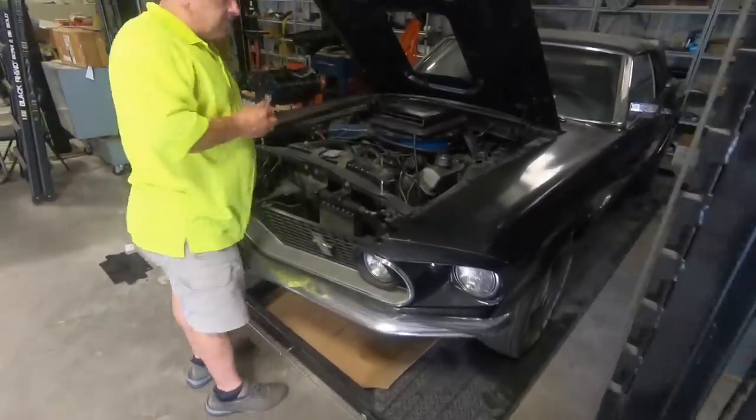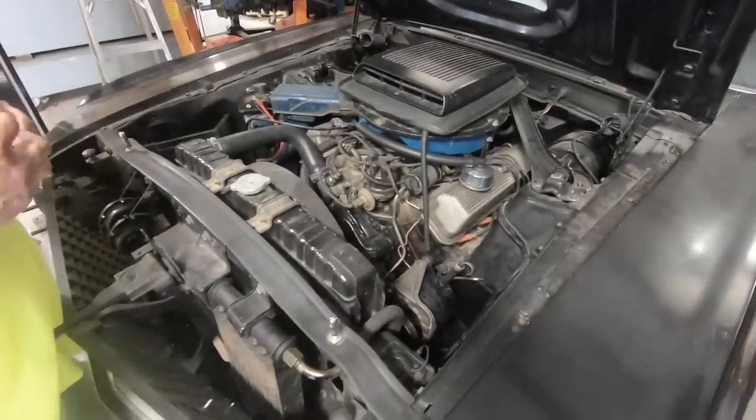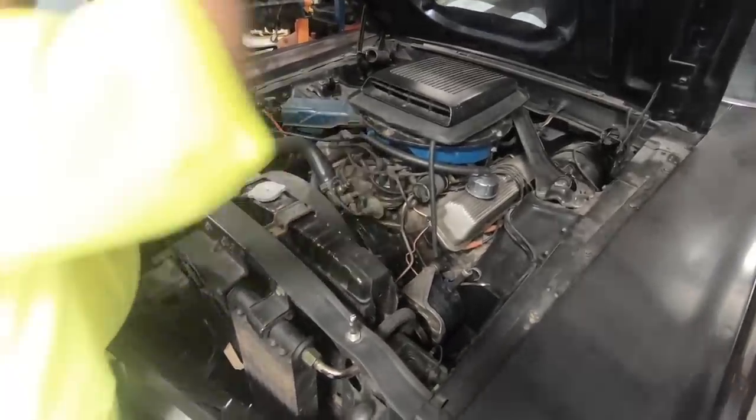There's not a battery in it, so I gotta get a battery input in it. I didn't know you were wanting to start this car. Oh, they always love to hear these things fire — this thing is really big time.